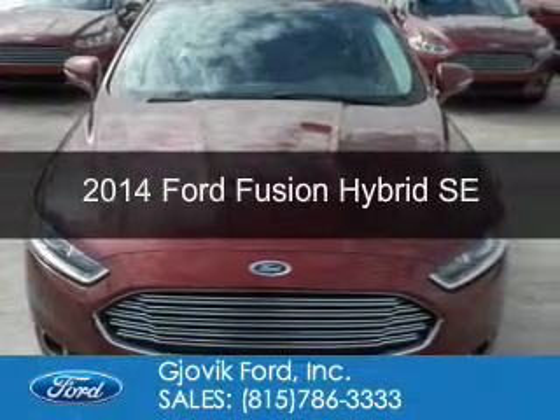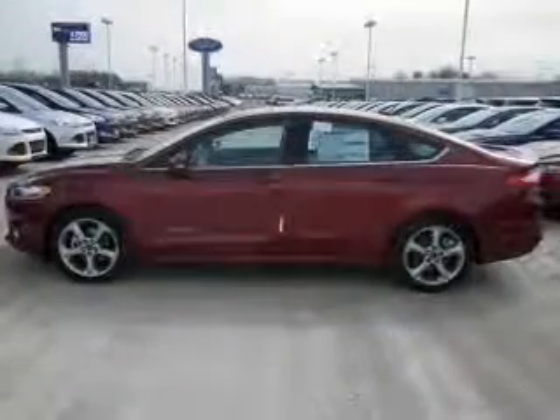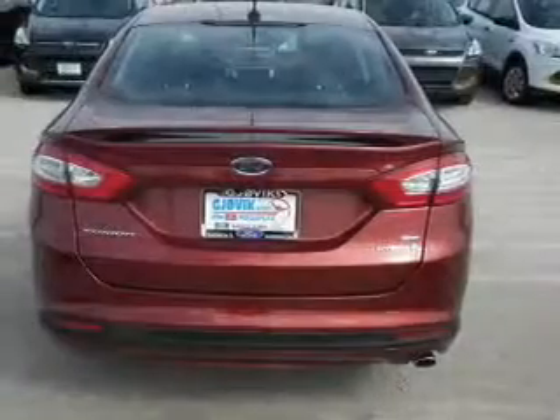This is a new 2014 Ford Fusion Hybrid. It's powered by front-wheel drive, a 2-liter, 4-cylinder engine, and an automatic transmission. Great fuel efficiency saves you money by requiring fewer trips to the gas station.